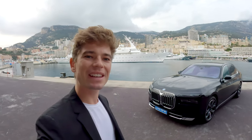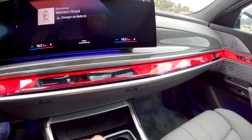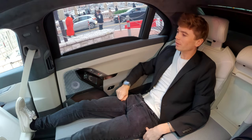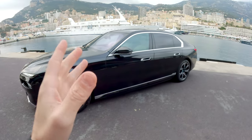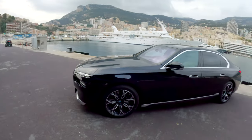Welcome back. Today we're going to be experiencing the new ultimate luxury car from BMW — the BMW i7, a fully electric limousine. We're going to look at the outside, the interior, all of the gadgets, and then go for a drive, both in the back and in the front. It comes in as a fully electric 544 horsepower luxury limousine, basically to compete with the S-Class.